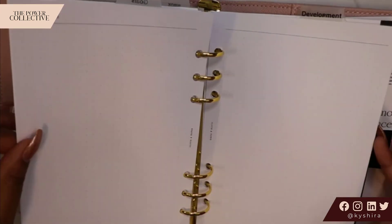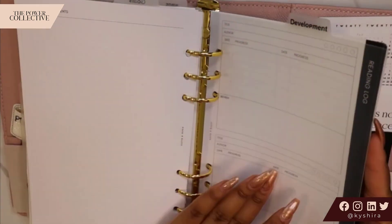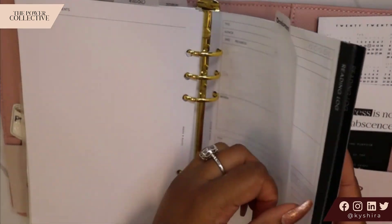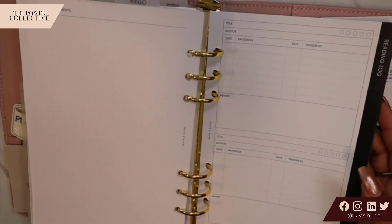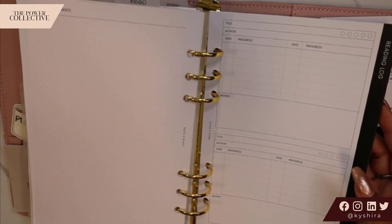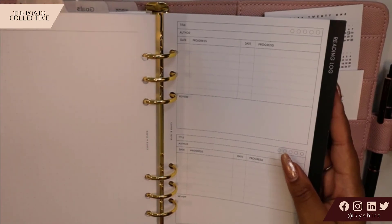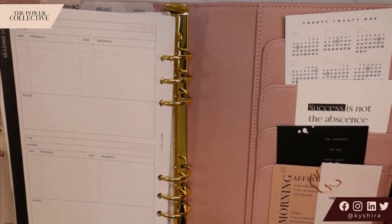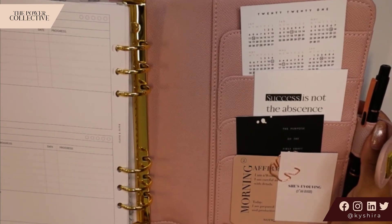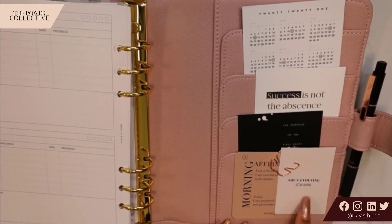My last section is development. Here I'm using the reading log inserts from Cloth and Paper. With this — it is a reading log, but I also want to use it as a place to track progress with classes, courses, podcasts, and things that I'm listening to. That's the last section here in the back. And then here we just have some additional decorative things from Sesavee, Cloth and Paper, Notique, things like that.